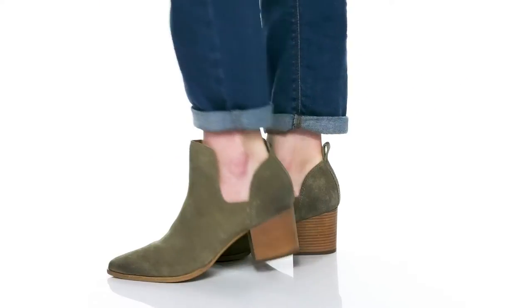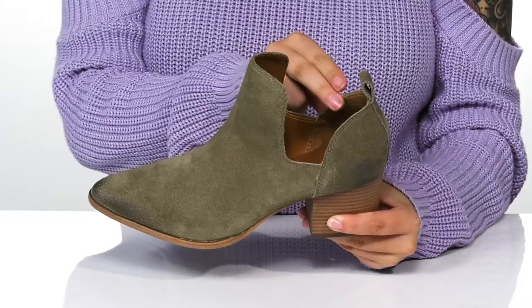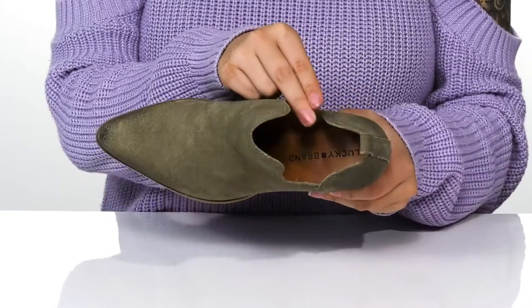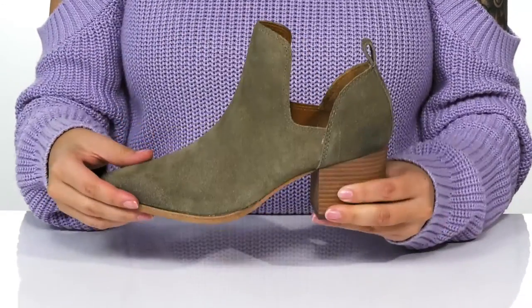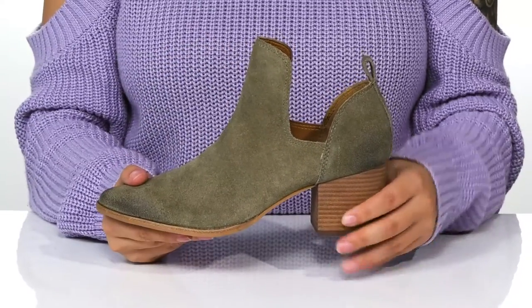Keep it stylish while wearing these boots by Lucky Brand. They have a suede upper with a synthetic inner lining. The footbed is cushioned for comfort. These feature cutouts on the side for an easier on and off.